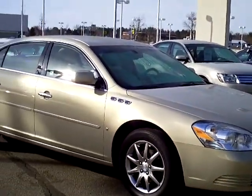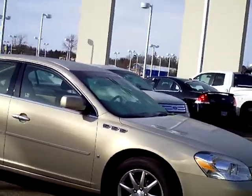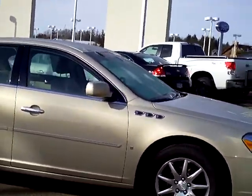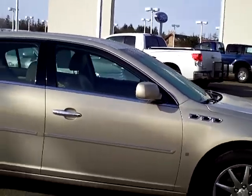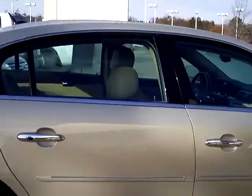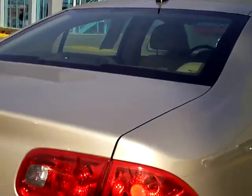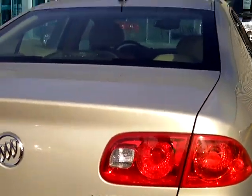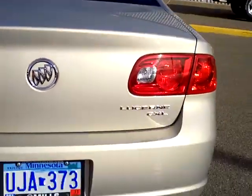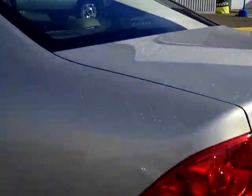Hi, this is Marilyn Kramer from Mills Ford in Brainerd Baxter, Minnesota. You are looking at a 2007 Buick Lucerne. It is a CXL — beautiful car, nice wheels, great color, doesn't show the dust and the dirt. It is a V6. The stock number on it is 1F110067A and it has a little over 58,000 miles on it.